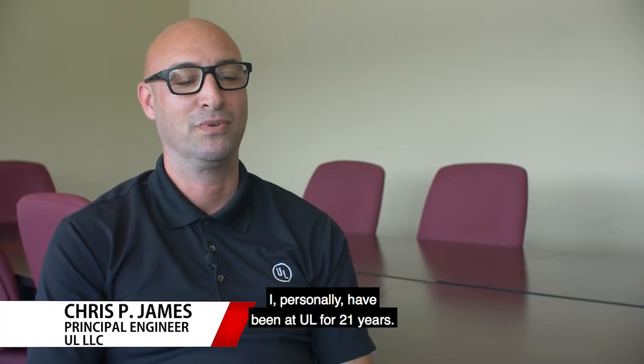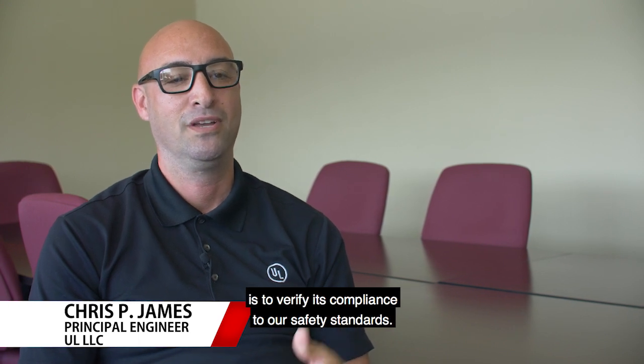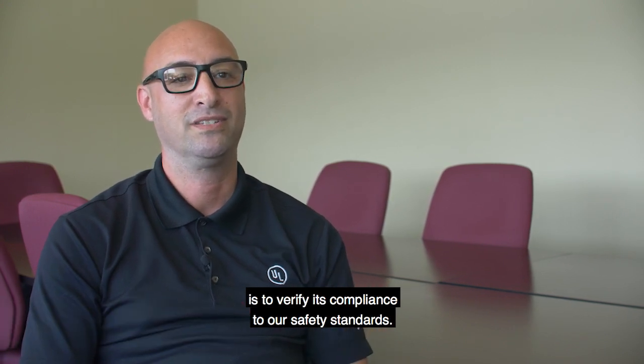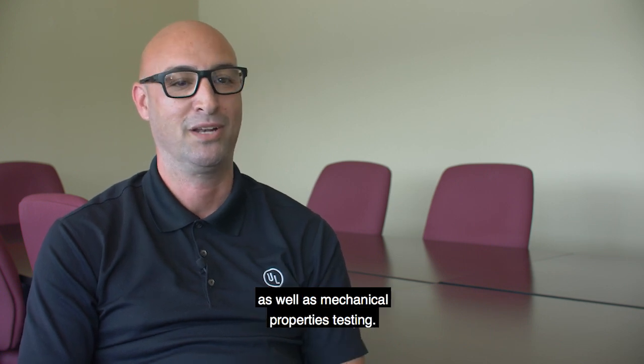I personally have been at UL for 21 years, and the purpose of what we do for testing life jackets is to verify compliance to our safety standards. Those tests include both in-water performance testing as well as mechanical properties testing.